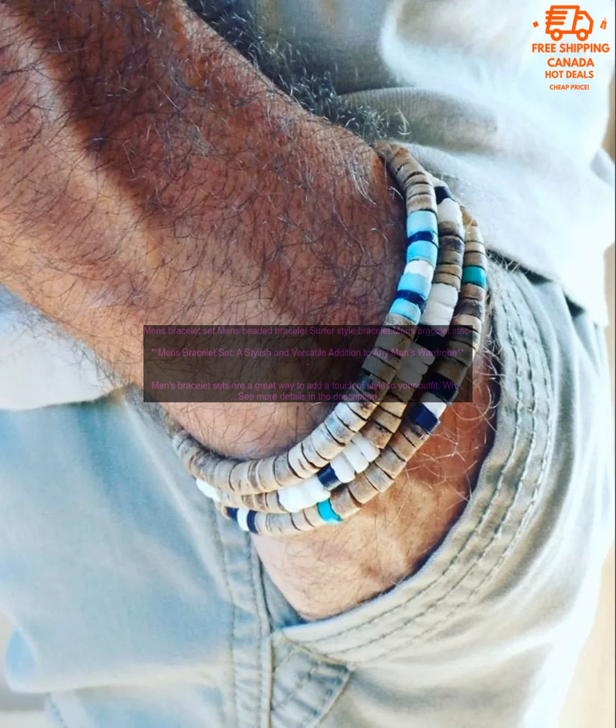Here are a few of the benefits of wearing a men's bracelet set. They can add personality to your look. A well-chosen bracelet set can help you to express your personal style. Whether you're looking for something bold and statement-making or something more subtle and understated, there's a men's bracelet set out there for you.